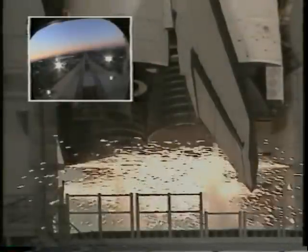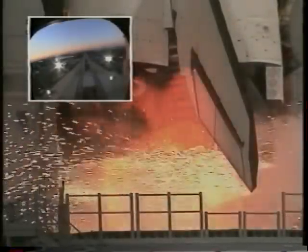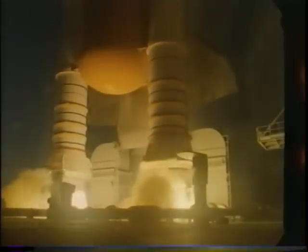The next scene is the launch itself. In the upper left-hand corner there'll be an inset which is a video out the starboard overhead window. Nine, eight, seven — go — four, three, two — liftoff of Discovery and the team of explorers shaping their destiny.